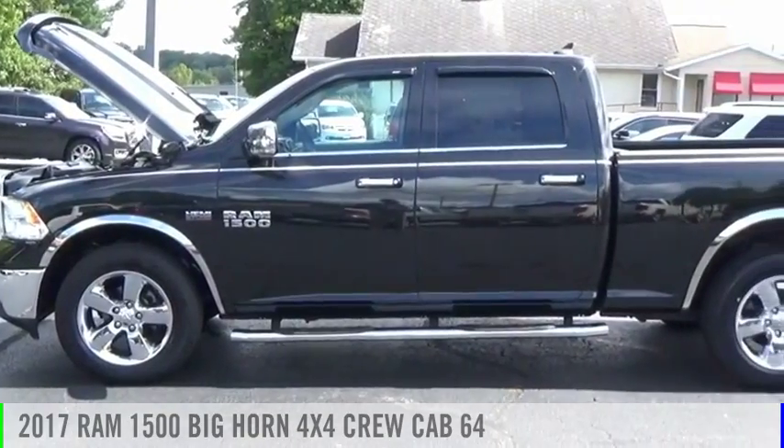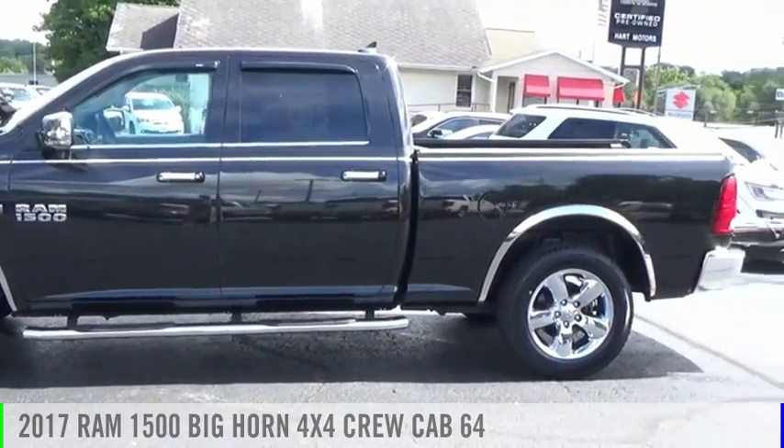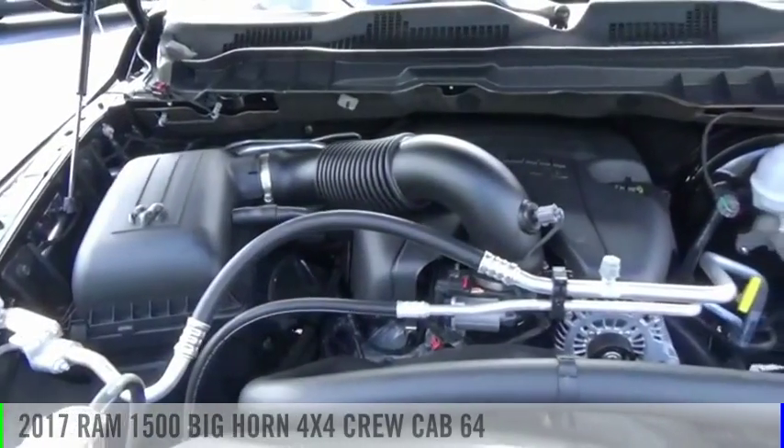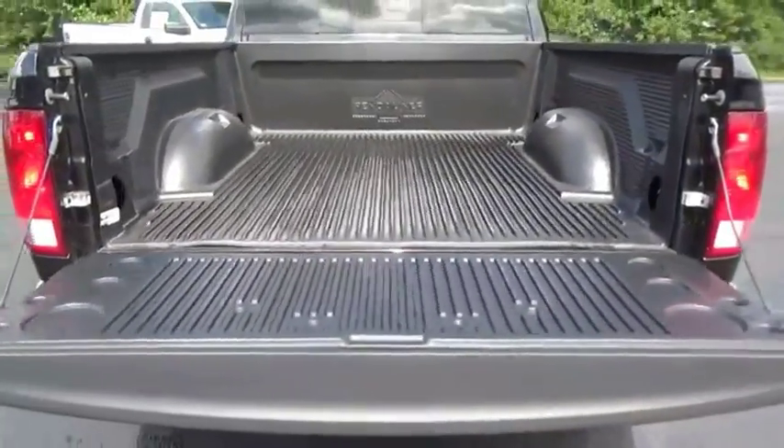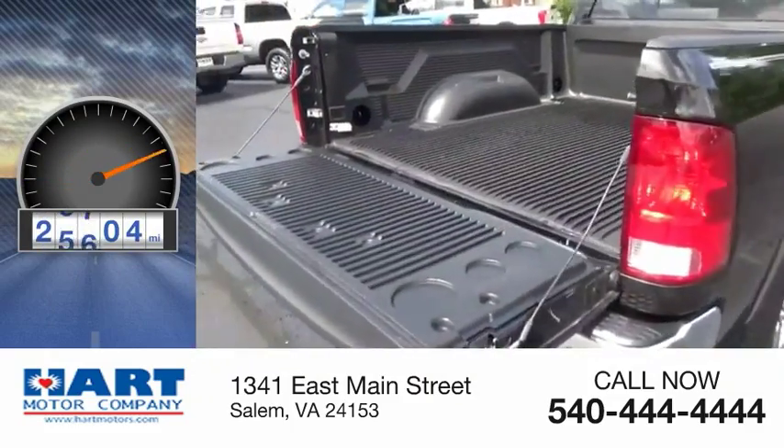Looking for the right vehicle? Check out the 2017 Ram 1500. This vehicle is powered by a four-wheel drive, eight-cylinder, 5.7-liter engine. This vehicle has less than 30,000 miles.